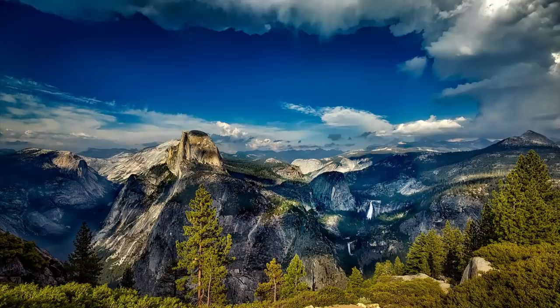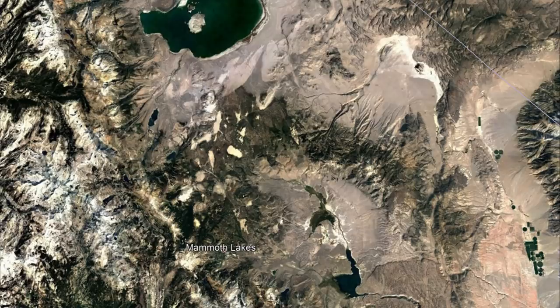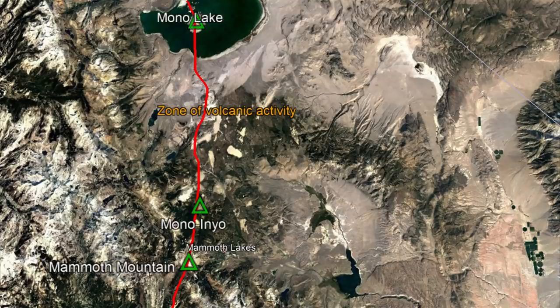First, some clarification. In this section of California, there is a long, tabular body of magma underground called a dike. This dike has created a 25-mile or 40-kilometer long zone of activity which has created three separate volcanoes: Mammoth Mountain, Mono Inyo, and Mono Lake.